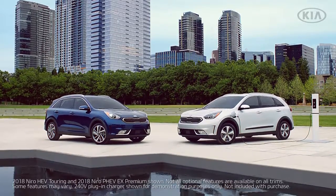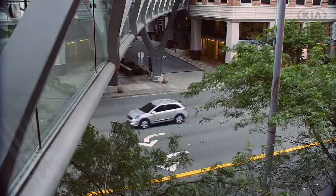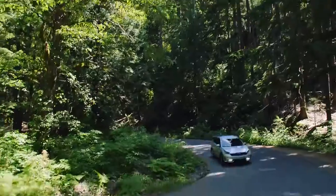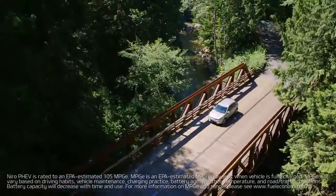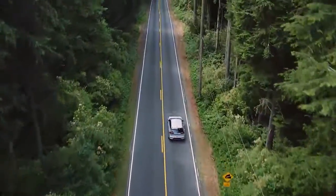Now unlike conventional hybrids, plug-in hybrids can be recharged from an outlet, allowing you to drive using only electricity. When needed, Niro seamlessly blends between gas and electric power to help boost operating efficiency, and with up to 105 MPGe, you'll be ready to take on all of life's adventures. Available in dealerships this month.